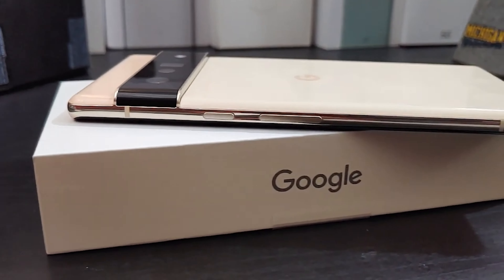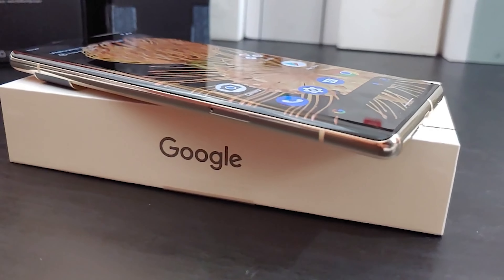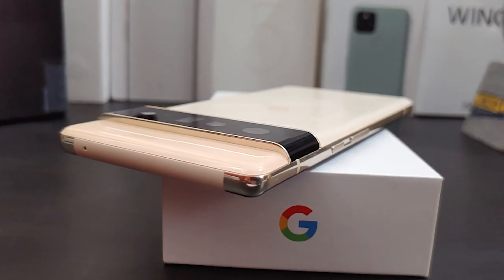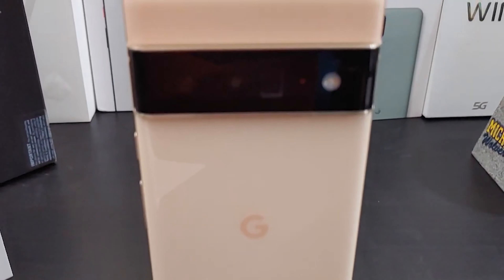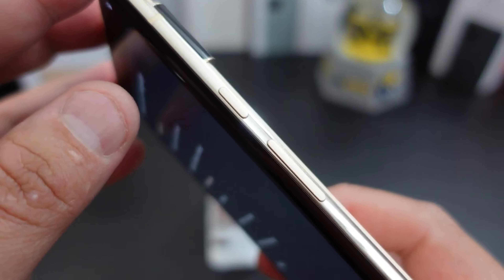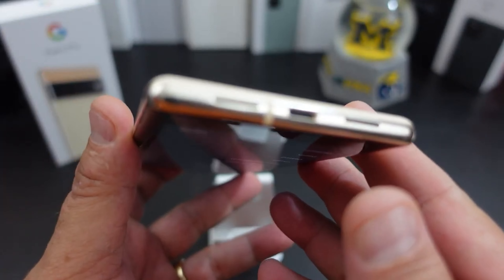Then, as we're getting to the end of the year, the Pixel 6 Pro was next. Shout out to Google — hashtag gift from Google, hashtag Team Pixel. What can we say about the Pixel 6 Pro? It will probably be a lot of people's phone of the year. The hype was real, and I think the Pixel 6 Pro did live up to the hype. Some people complain about the battery life — that's hit and miss for me. Some days I have great battery life, some days I'm charging it halfway through the day. But overall, great device.